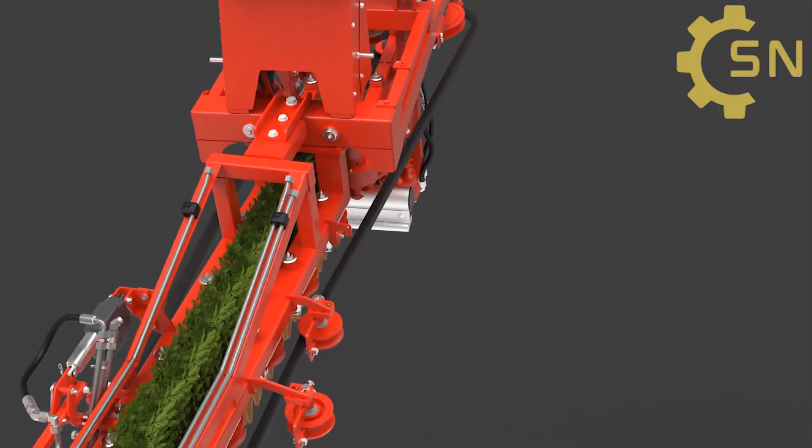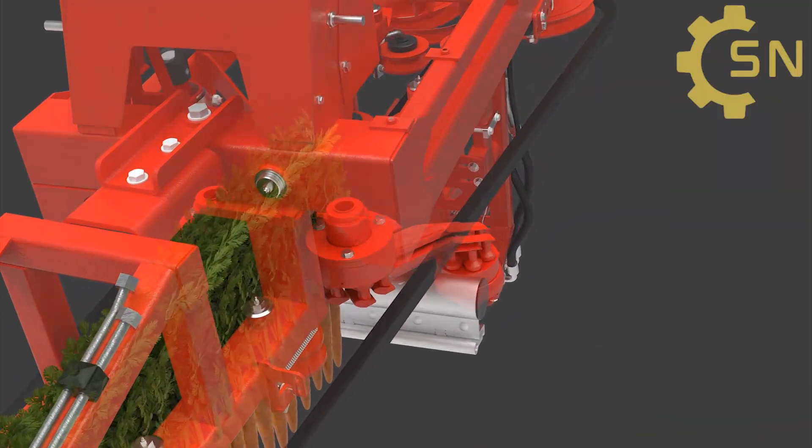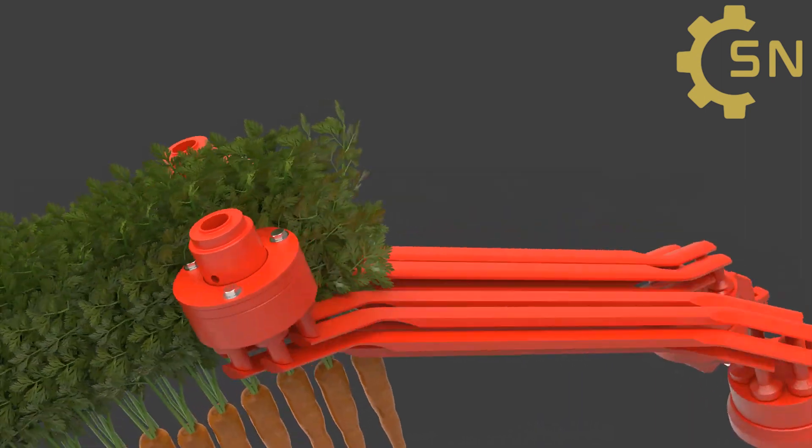For the leafy part of the carrot, a specialized mechanism with two rotating blades is used to cut them off from the carrot.